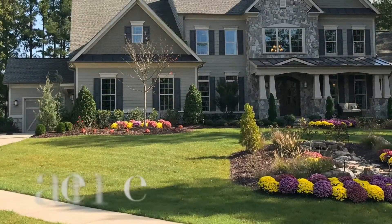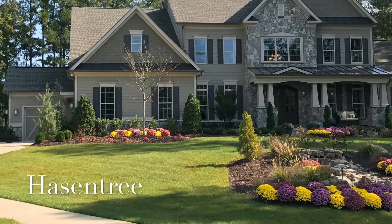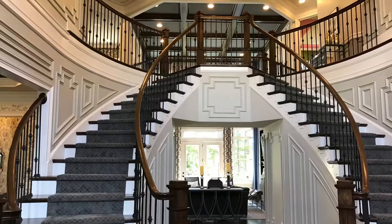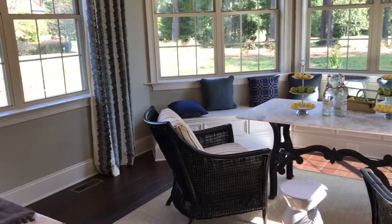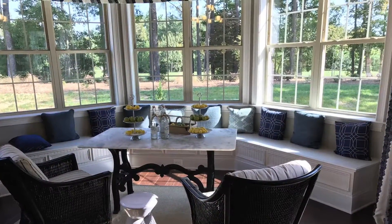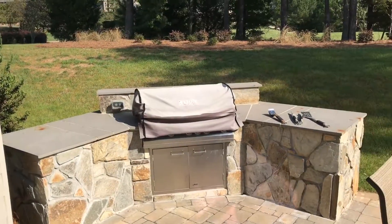Moving on to Hastentree in Wake Forest, you'll find an expansive breakfast room that's connected to a stunning outdoor patio immediately upon walking in. Hastentree's Hollister model features a grilling area, a large stone fireplace, and an eating area for a more intimate sitting.